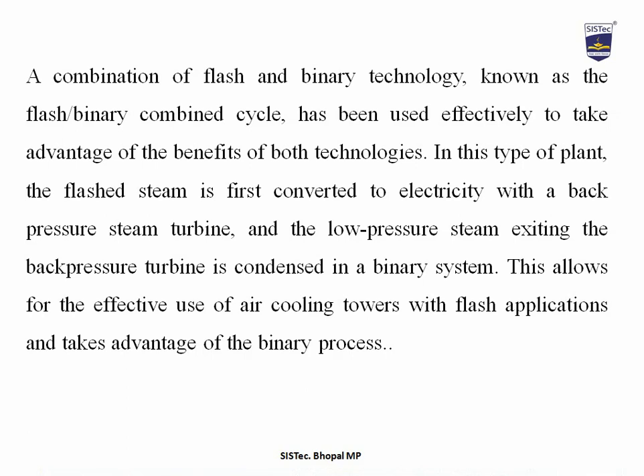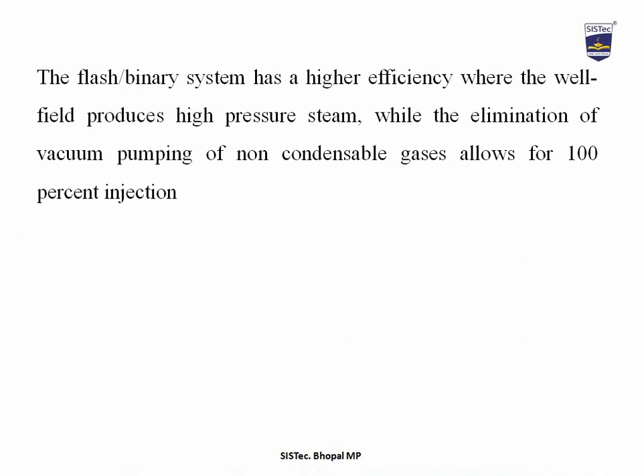A combination of flash and binary technology, known as the flash-binary combined cycle, has been used effectively to take advantage of the benefits of both technologies. In this type of plant, the flashed steam is first converted to electricity with a back-pressure steam turbine, and the low-pressure steam exiting the back-pressure turbine is condensed in a binary system. This allows for the effective use of air cooling towers with flash applications. The flash-binary system has higher efficiency where the well field produces high-pressure steam, and allows for 100% injection.